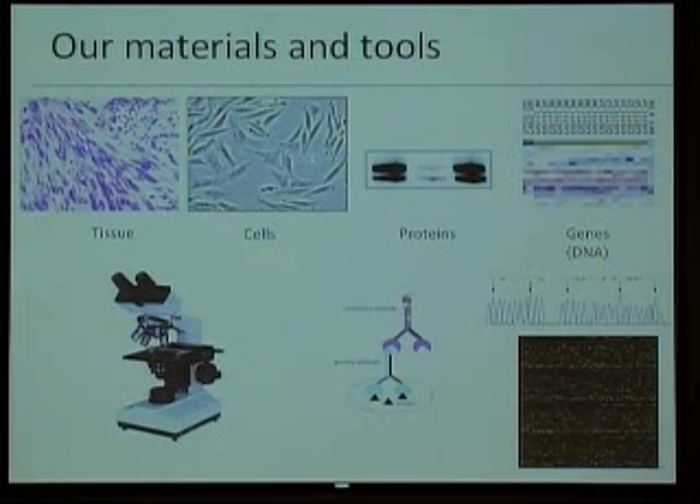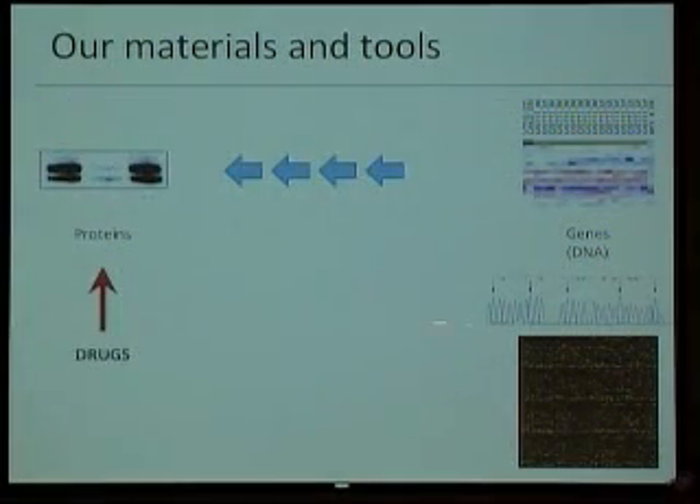Current technologies now generate lots and lots of data on the genomic side. As you know from the Genome Project, and as we've seen today in a presentation on genetics, we can work on this side and get a lot of information. But usually drugs work at the protein level, where we usually work one protein at a time, much more slowly.